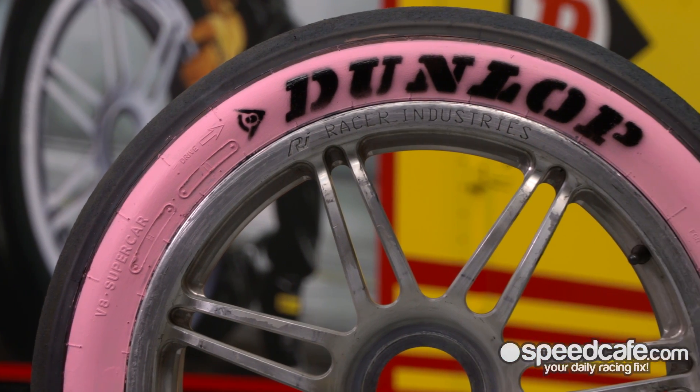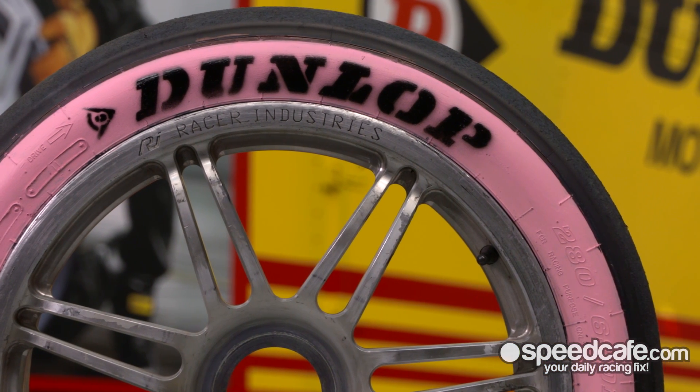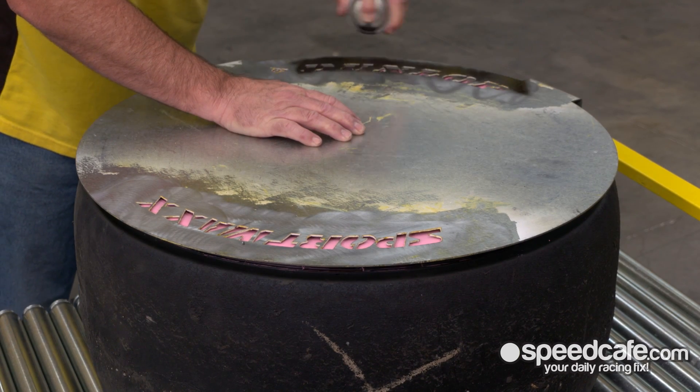It will enhance the team's liveries a little bit, look after sponsors, look after charities — all sorts of things — the potential's endless. The paint dries in only 15 minutes and it's very easily removed; it's got a reversing agent and we can actually pull the paint off the tyre really, really quickly.